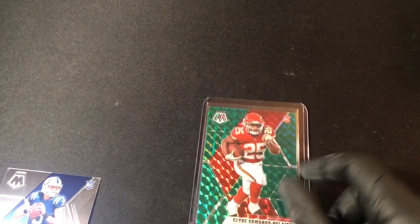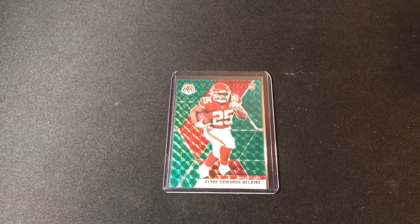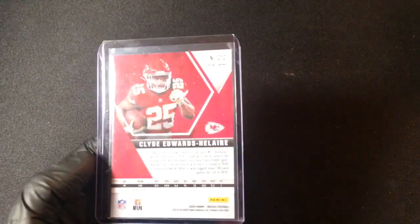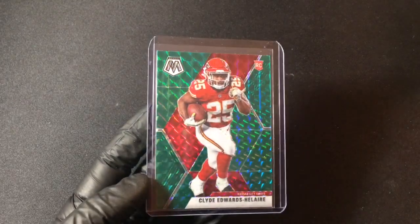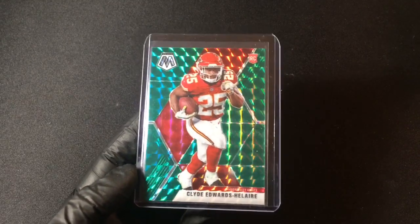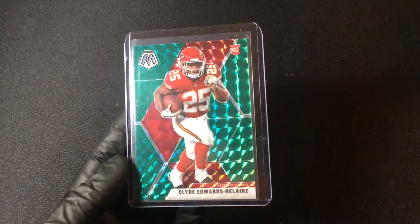Looks really nice — the green against the red colors of the Kansas City Chiefs. And a decent Jacob Eason rookie card for the Indianapolis Colts as well. I am very, very happy pulling that Clyde Edwards-Helaire green mosaic prism. I think he is going to have an amazing career. I love that it's not the rookie debut because this is the true rookie — the rookie debuts are worth a little bit less. He has a tremendous amount of promise and he's actually on my fantasy team and doing quite well.